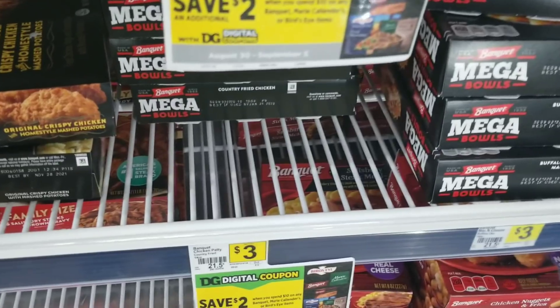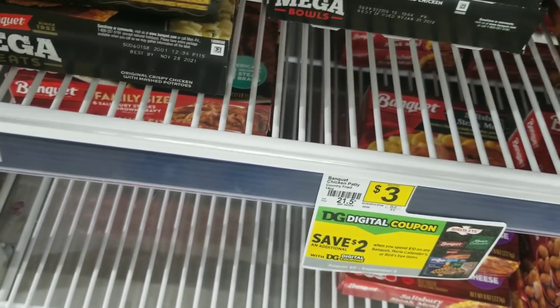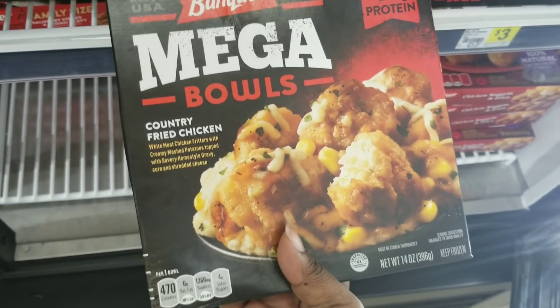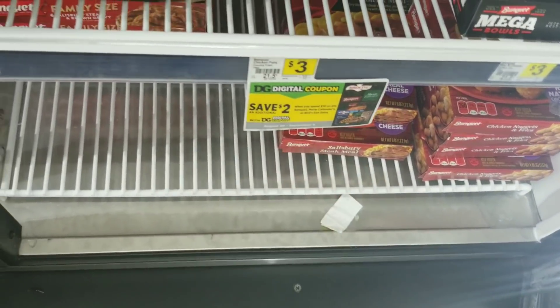I'm also going to grab this chicken meal right here that my fiancé likes to take to work sometimes. He said to add more cheese to it and it tastes real good. I'm going to grab one of these — it's $3.